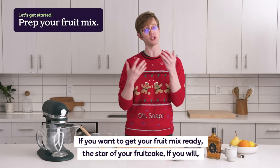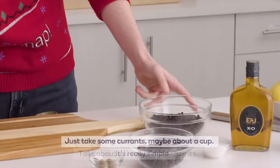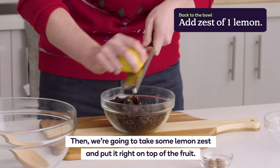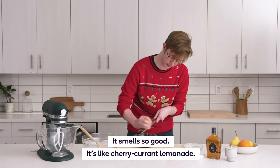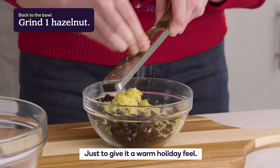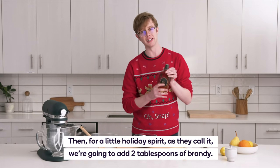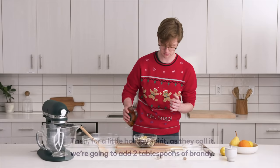If you want to get your fruit mix ready — the star of your fruitcake — you're going to want to make it overnight, and it's really simple. Just take some currants, maybe about a cup, and about a half cup of dried cherries. Then we're going to take some lemon zest and put it right on top of the fruit. It smells so good — it's like cherry, currant lemonade. Now you're going to do the same thing to an innocent little hazelnut, just give it a warm holiday feel. Take a little bit of sugar, add that in there, and then for a little holiday spirit, we're going to add about two tablespoons of brandy — and a dash for Santa.